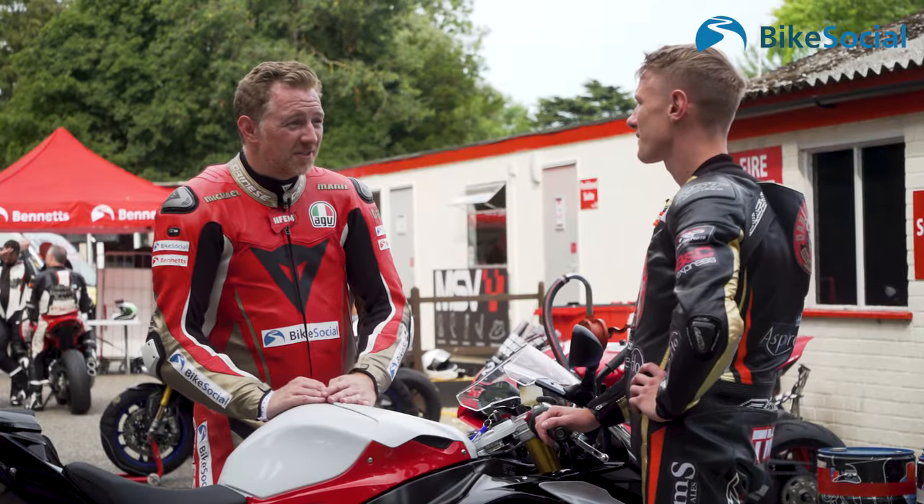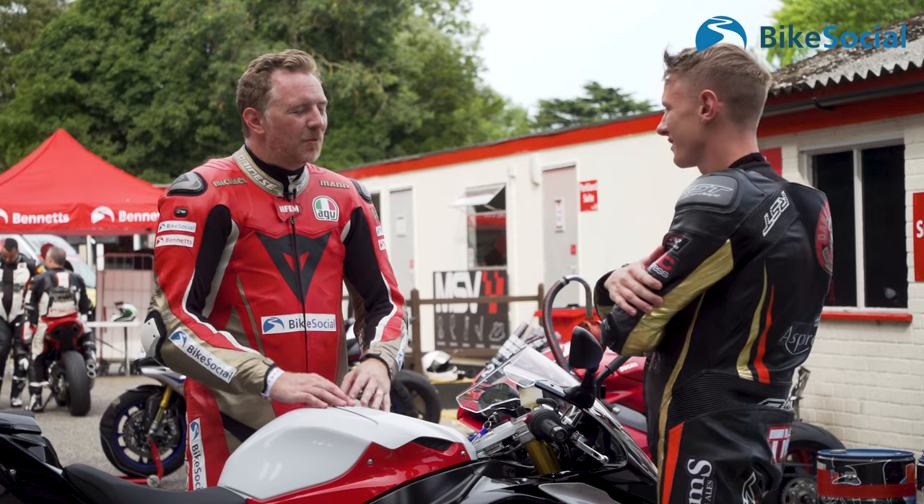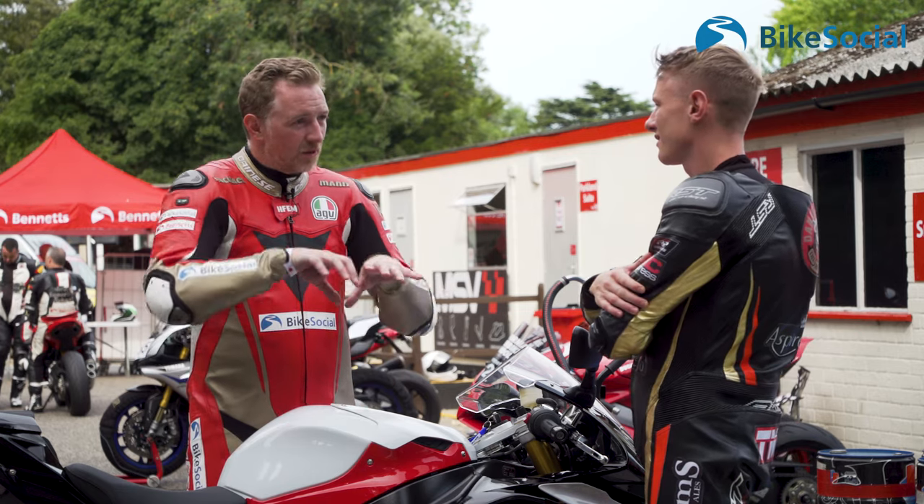Thanks, Michael. Welcome to Bike Social. We're here at Cadwell Park, a tight, twisty, narrow circuit. Let's be honest, you are clearly going to be faster than I am, but where do you think that advantage is going to be? Where's the gain?